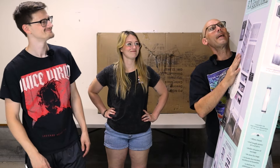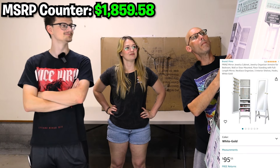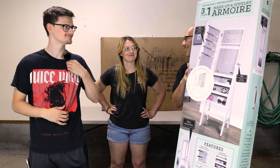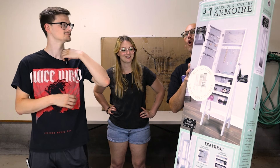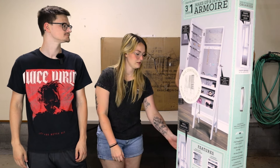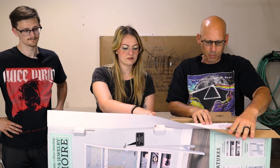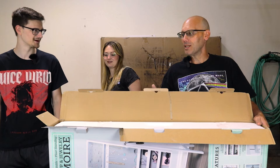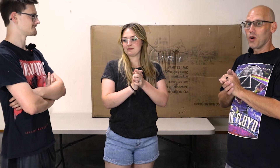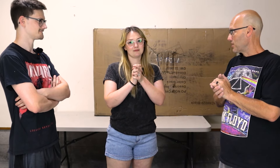Dad picks a three-in-one makeup and jewelry armoire — a big stand-up jewelry cabinet. It's not taped but it's brand new and solid. They're amazed at how much furniture and housewares this pallet has delivered.